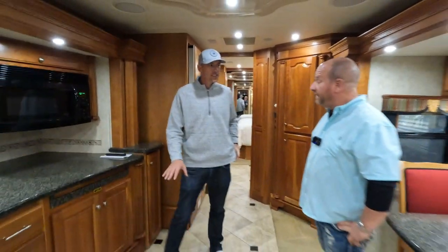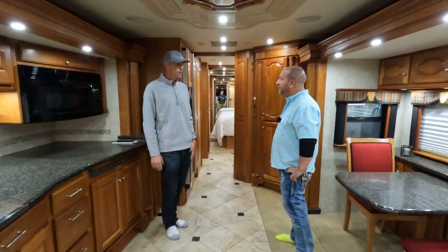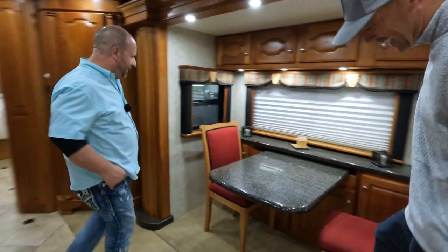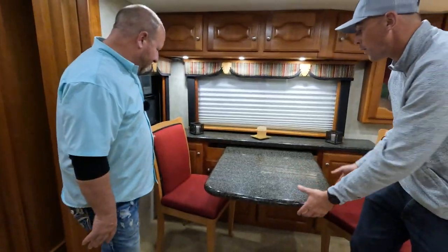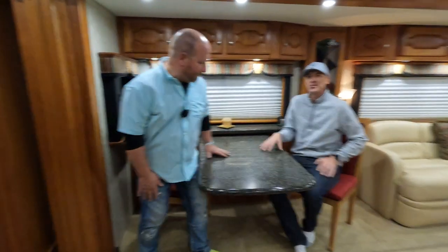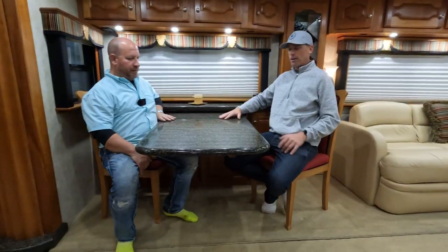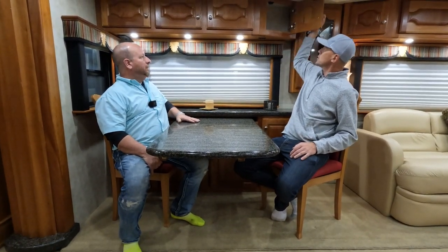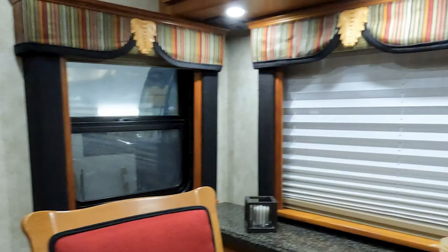Does this coach have heated floors? Yes, it does have heated floors. In the dinette area, let's have a quick seat here, Mike. If we do want to extend this out, pull that up and then pull it out. There are some extra dinette chairs, but you have a lot of space here with a little extra countertop space in your dinette. Overhead storage. I like the little stained glass cabinet here, and the window valances are really cool looking from the side of this coach.